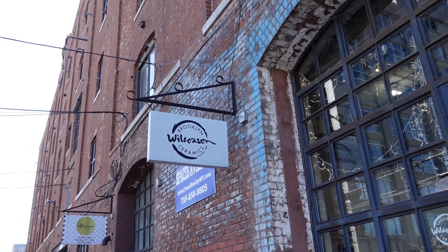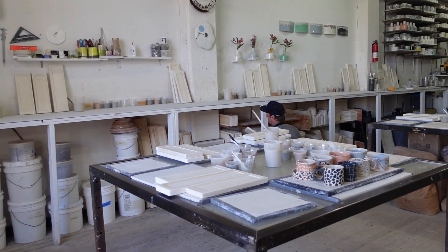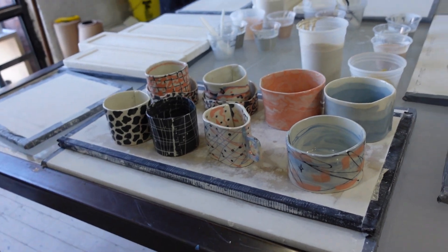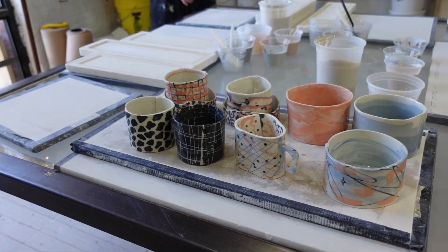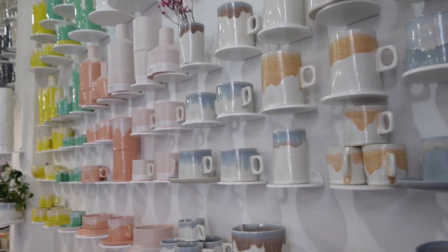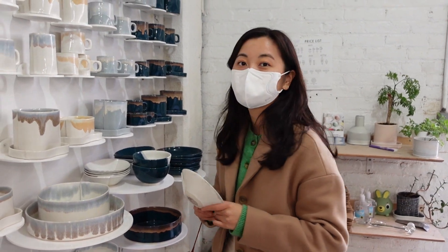Then we stumbled upon this hand-building ceramic store. It was a pleasant surprise as the space was pretty big with a kiln in the back and tables for classes. They had ready-made wares for sale on the wall and I couldn't resist, so I snagged this bowl.